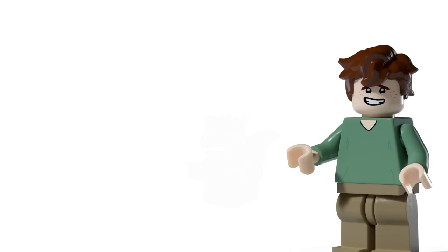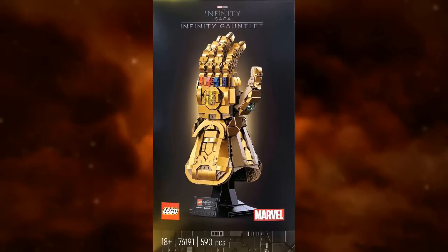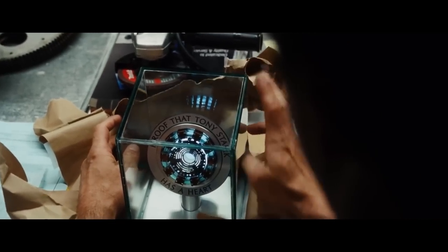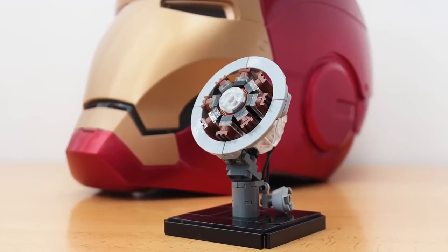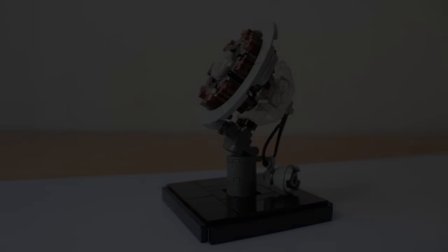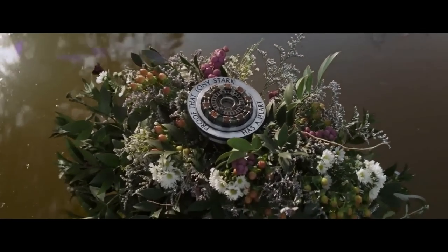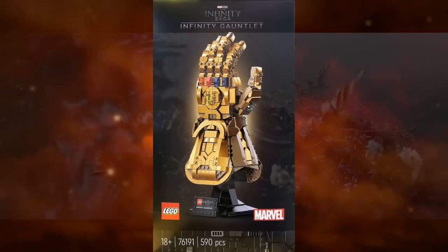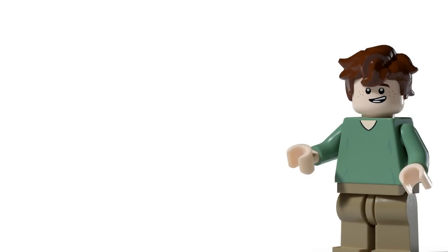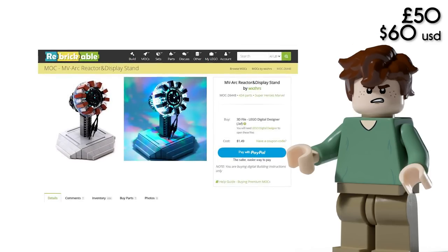Moving on to something I'd see sitting in the middle of the wave, similar to the 18-plus Gauntlet — the 'Proof Tony Stark Has a Heart' arc reactor set. This is a set I'm surprised we haven't already seen, as the arc reactor was a massive part of Iron Man 1 and 2, not to mention it's left on his body as he drifts away into the lake when he dies. Honestly, this is the next viable step in creating buildable Marvel memorabilia, and it wouldn't surprise me to see a £40 to £50 buildable arc reactor on the horizon very soon.